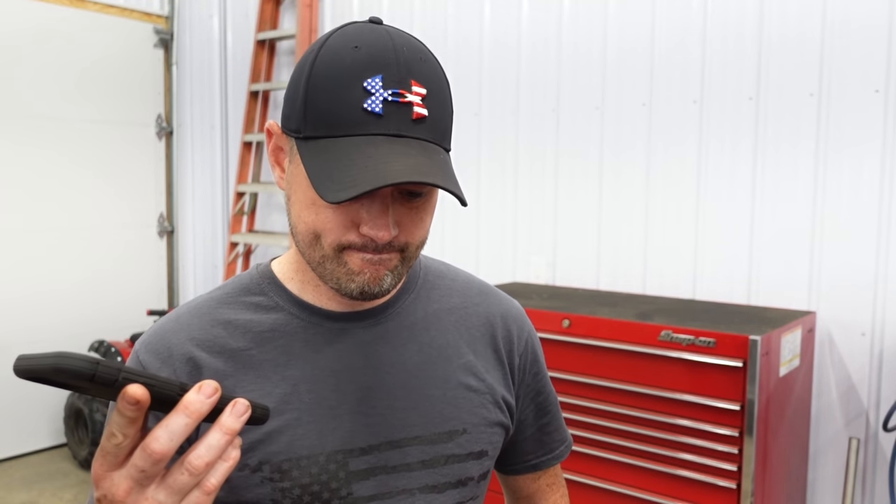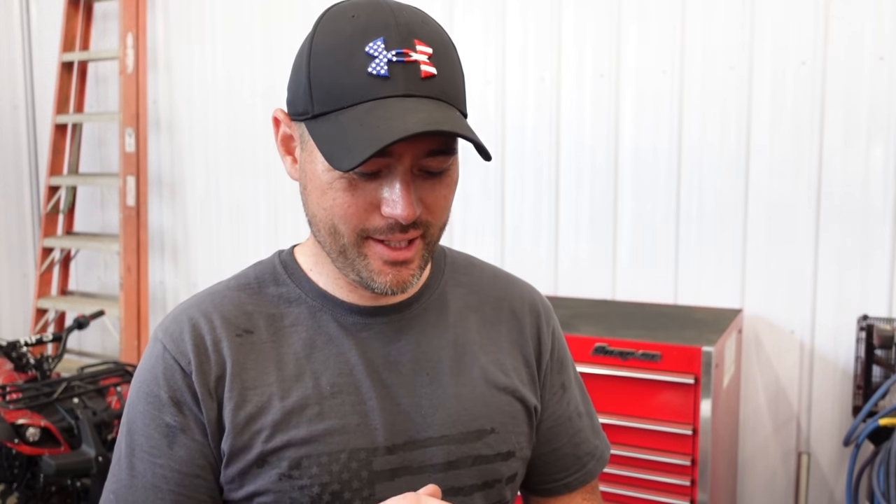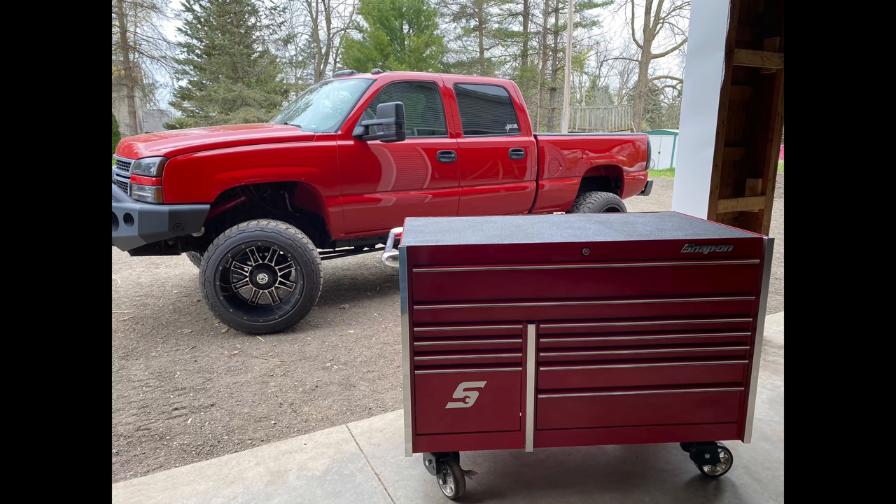Thank you so much for watching till the end. I have the name of the winner right now — I'm going to attempt to call this person and hopefully they answer. His name is Nate Perkins from Great Falls, Montana. Congratulations, Nate — you won the 54-inch Snap-on toolbox and I'm going to be shipping it to your house. I tried calling but he texted me back, and I'm going to call him back now.